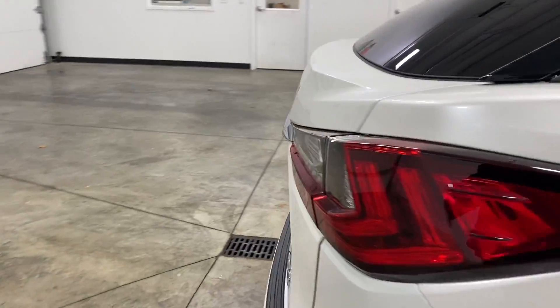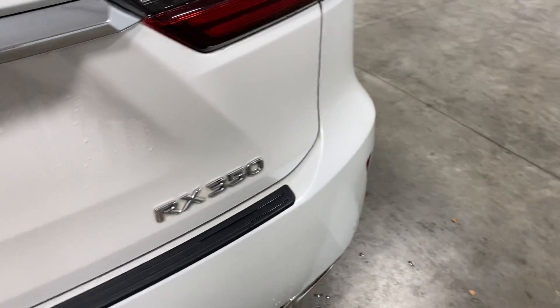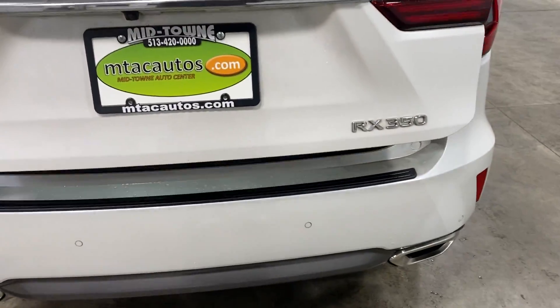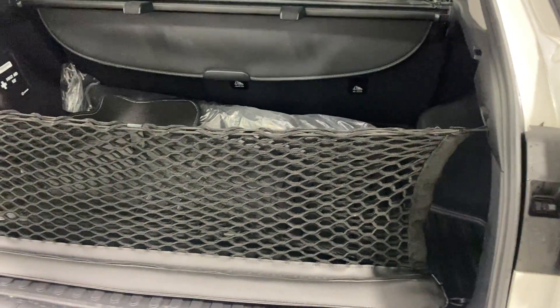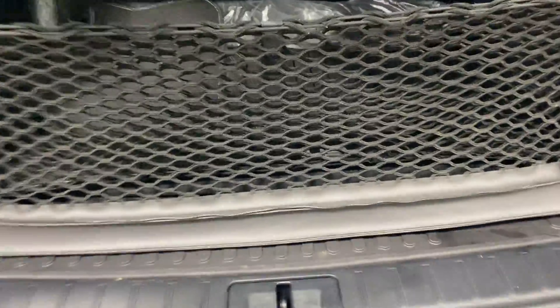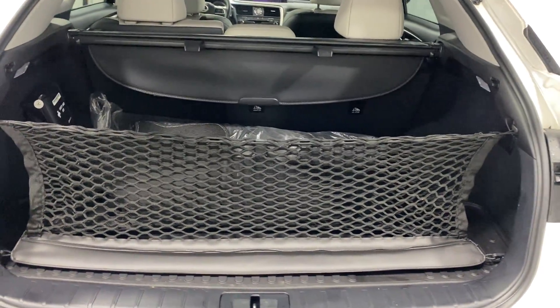Come around to the back — backup camera, backup sensors. You want to open up the trunk right back here. As you can tell, you got plenty of room in the back. You can store golf bags, suitcases, whatever you want. You got your carpeted floor mats in the back, and the all-weather floor mats installed right now.